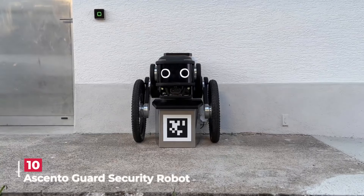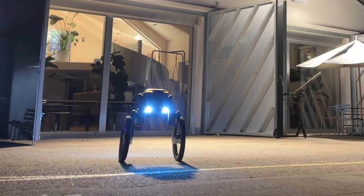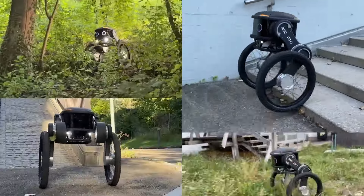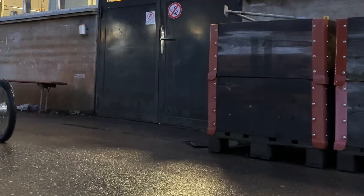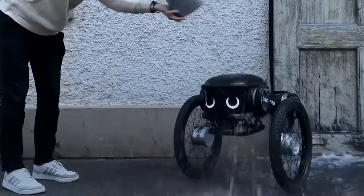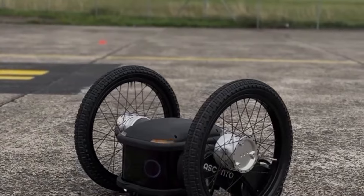Introducing the Ascento Guard security robot — your vigilant sentinel for safeguarding large areas. Crafted with cutting-edge technology, this robot boasts a unique wheel suspension system, effortlessly gliding at approximately 4.5 kilometers per hour. Equipped with state-of-the-art thermal imaging and powered by artificial intelligence, it excels in diverse conditions.